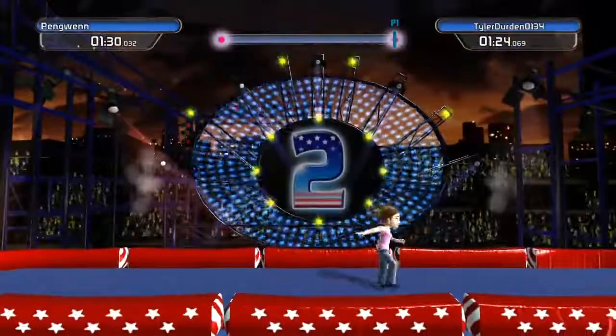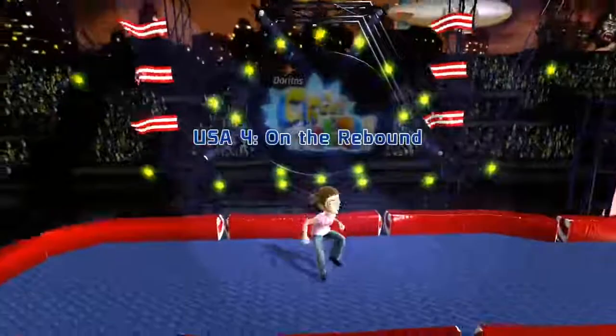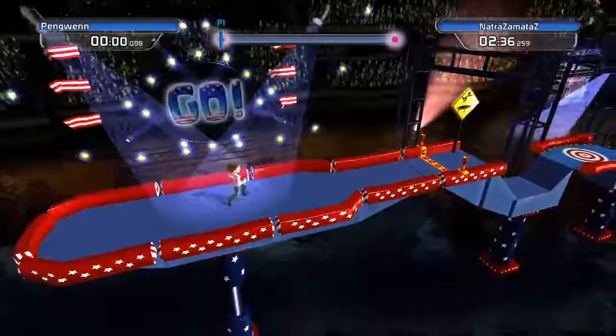Still not good enough. We go to our fourth race: On the Rebound. Penguin's doing her stretches — she better go, time is gonna start.